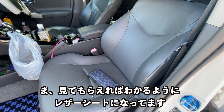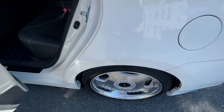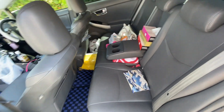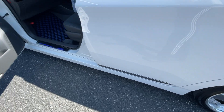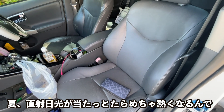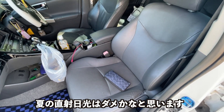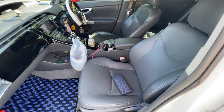では最後に、自分のサンマル前期はGツーリングのレザーパッケージなので、見てもらえば分かるようにレザーシートになっています。ただ、レザーシートは夏に直射日光が当たったらめっちゃ暑くなるんで、見た感じはすごいいいんですけど、夏の直射日光はちょっとダメかなって思います。